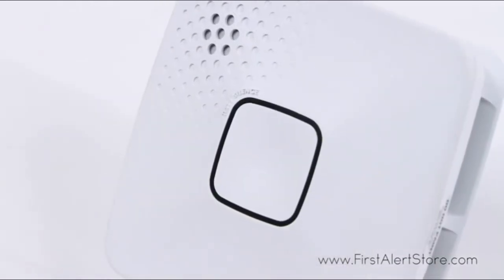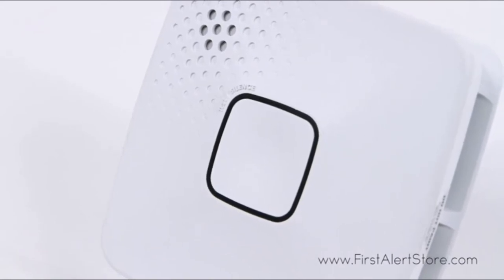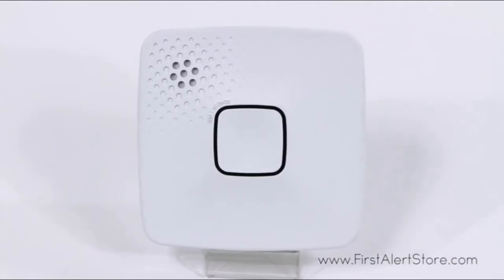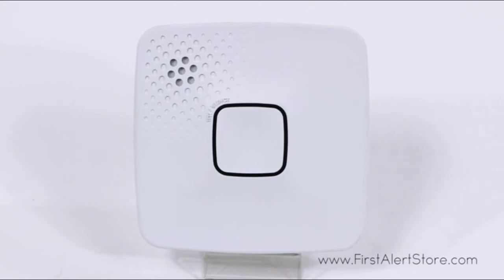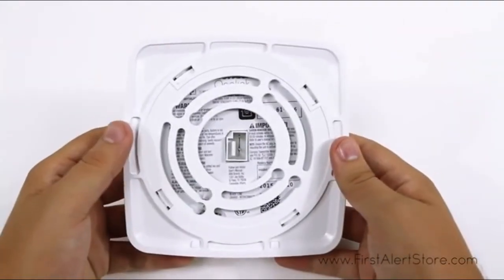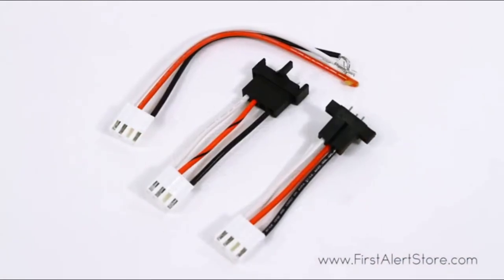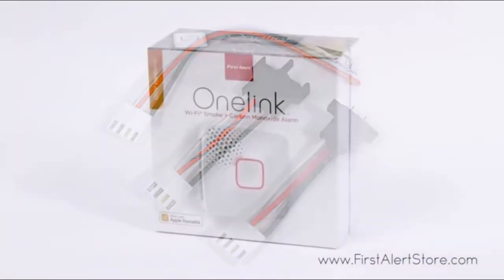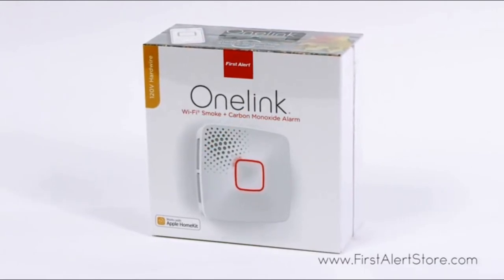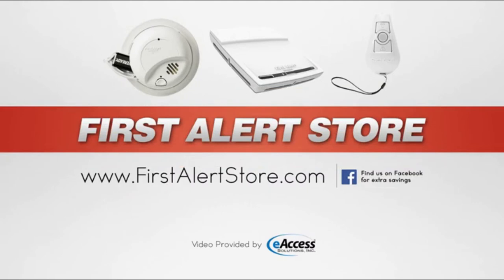With a single silence/test button on the front of the alarm, you can easily perform weekly tests to ensure your alarm is functioning properly. When an alarm is triggered, you'll hear a loud 85-decibel chirp and voice alert. Installation is quick and simple, and you can wirelessly connect multiple alarms through OneLink. The First Alert AC10500 comes with a 10-year limited warranty. For more information or to purchase this product, visit www.firstalertstore.com.